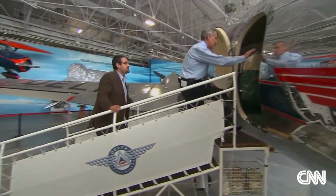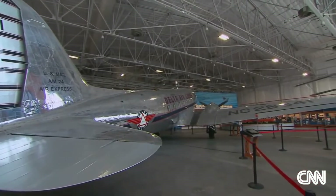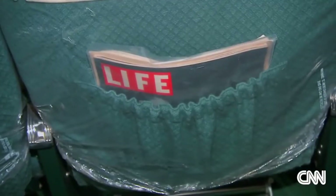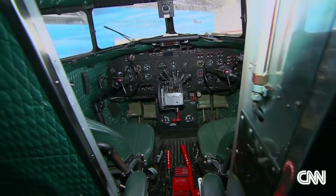He also took me inside Ship 41, Delta's fully restored DC-3. This is exactly how the interiors looked in 1941. Everything in here was rebuilt as a labor of love by the employees and the retirees.